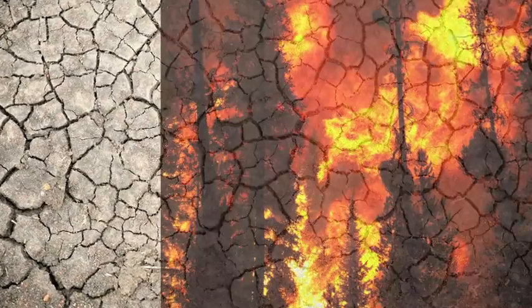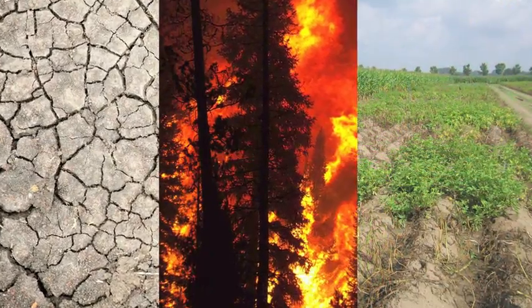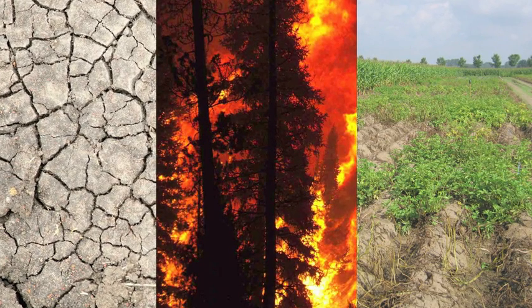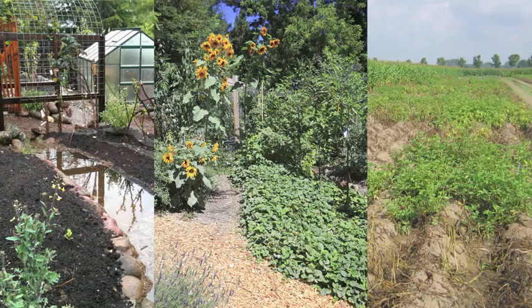Drought, fire, food security — these are some of the catastrophes facing California in this generation and the next. It is imperative we do everything we can to mitigate these disasters now.